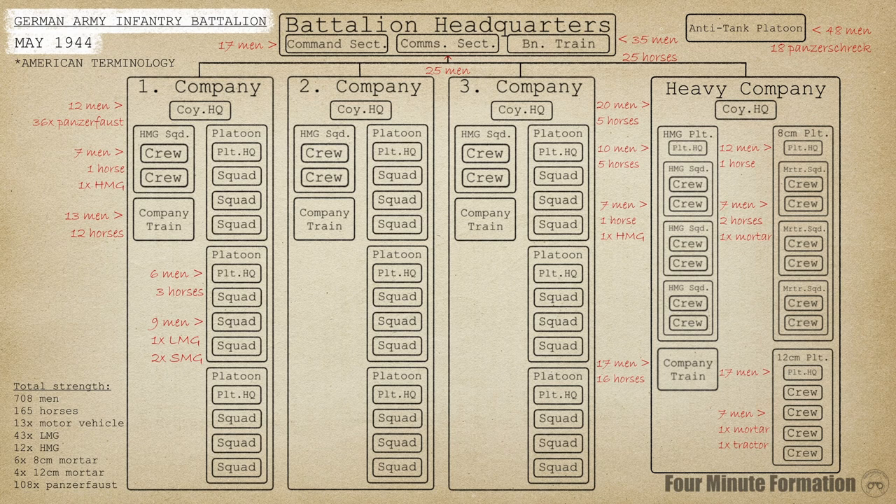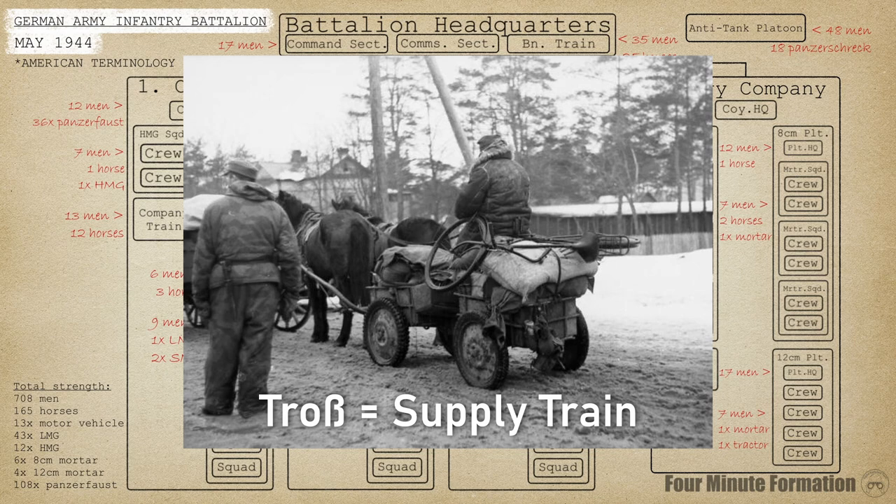Superficially, the German battalion followed a common template of its time: a headquarters, three rifle companies, and a support company with heavy weapons. Taking a closer look reveals some major differences, however. First of all, there was no HQ company. Instead, logistics were mostly decentralized to the company level, meaning companies had to manage their own supply train. These supply trains were completely horse-drawn, which brings us to another noteworthy feature — the lack of motorization.